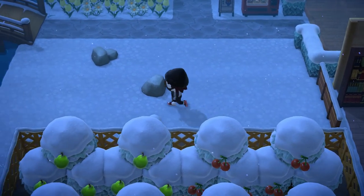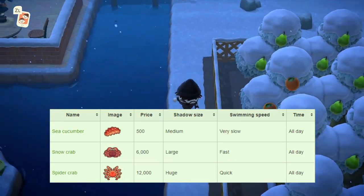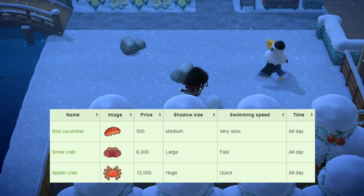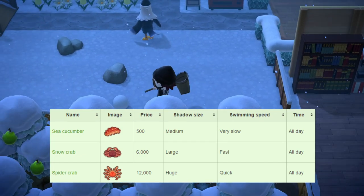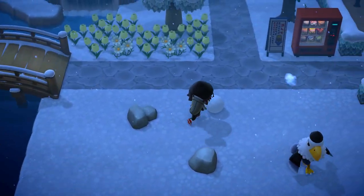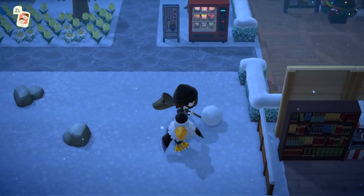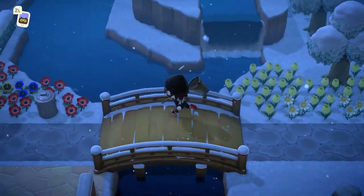Finally, we have the deep sea creatures leaving at the end of the month: the sea cucumber, snow crab, and spider crab. The sea cucumber should be extremely easy to catch and the snow crab should be relatively easy as well. The spider crab does have a low spawn rate so it might be hard to catch — just swim a lot, and if you see a quick swimming speed in the water, that should be the spider crab.